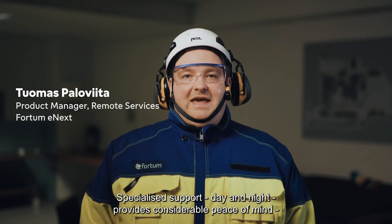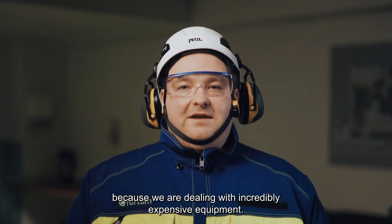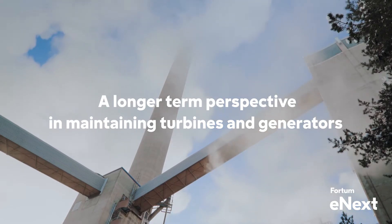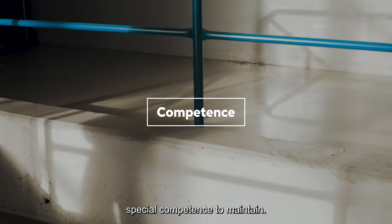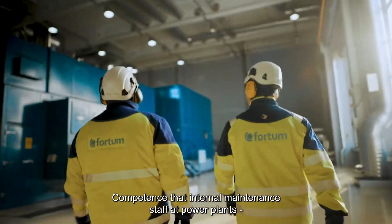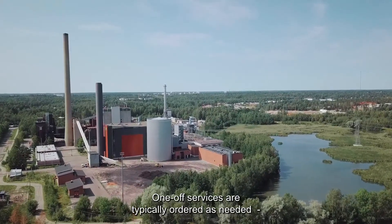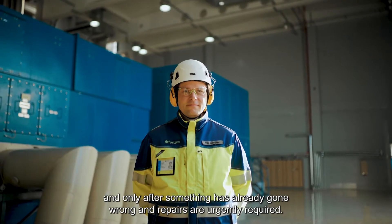Specialized support, day and night, provides considerable peace of mind because we are dealing with incredibly expensive equipment. Turbines and generators are technically complex items requiring special competence to maintain — competence that internal maintenance staff at power plants nowadays rarely possess. One-off services are typically ordered as needed and only after something has already gone wrong and repairs are urgently required.